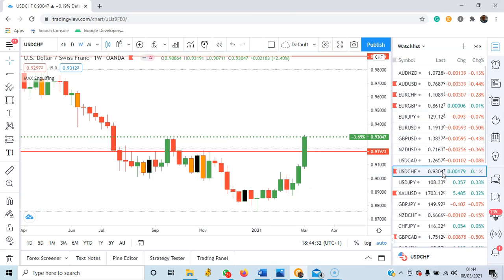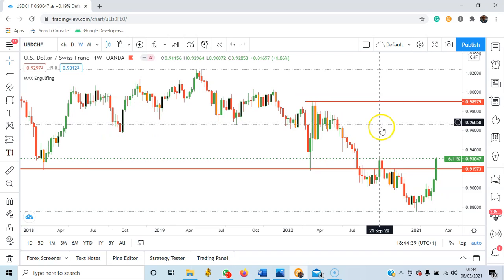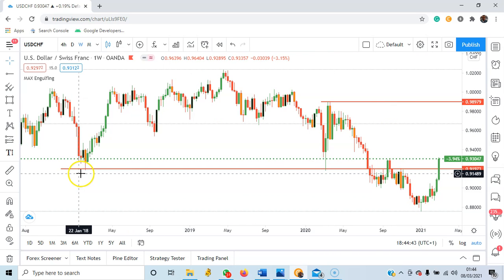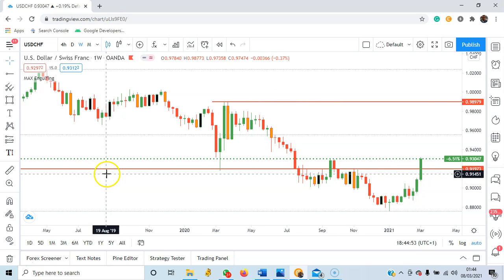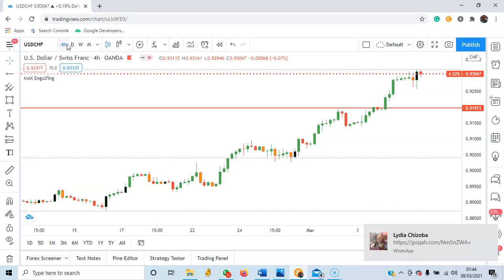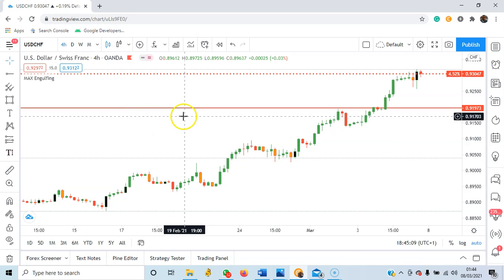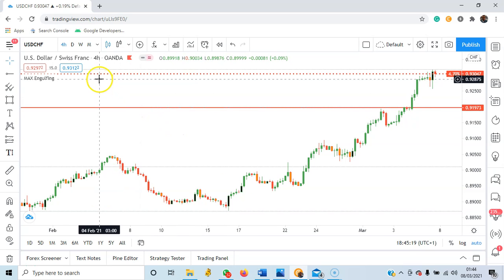Then USDCHF. You can see that price has broken — this was a swing low from February 2018 that was broken down. But right now price has broken above it and broke the line once again. So based on my strategy, I'll be looking at this on the lower timeframe, the four-hour timeframe, for a buy opportunity on this particular pair.